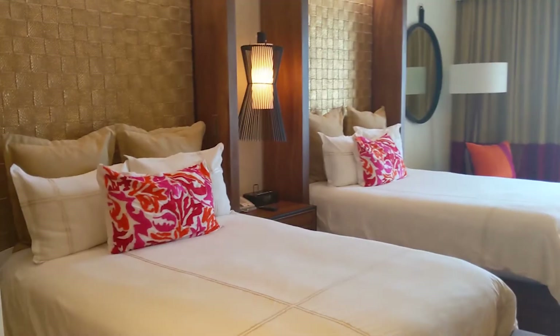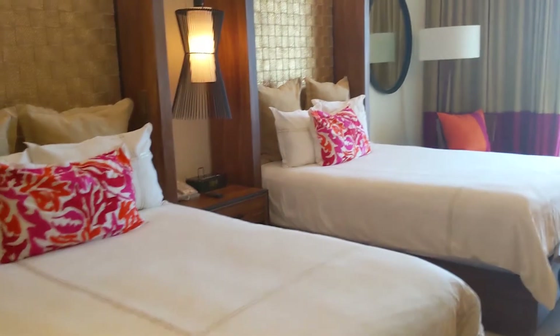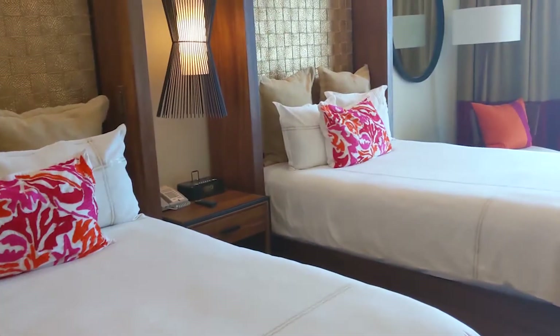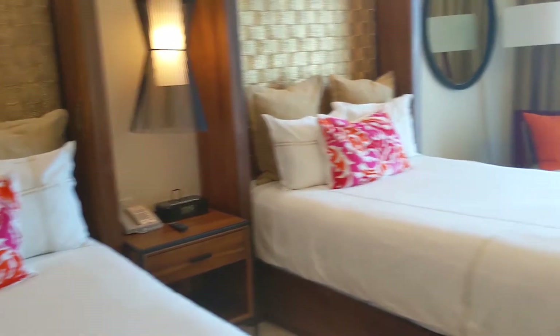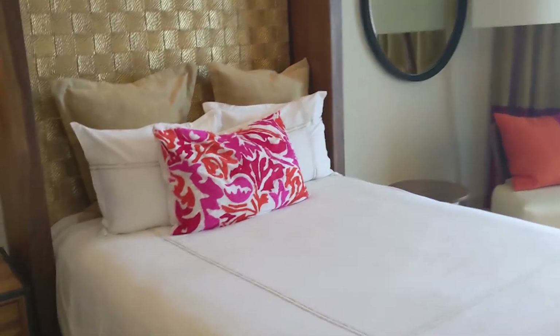This is probably the cheapest room category at Secrets Acomel. I'm just traveling solo right now — I could have gotten a king, but I was originally supposed to travel with someone else, so that's why I have two beds. You can see we have beautiful pictures here and a lovely appointed room.